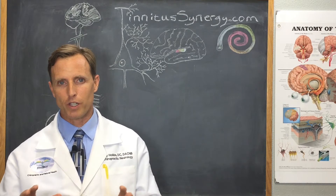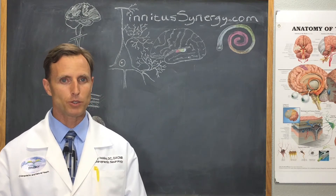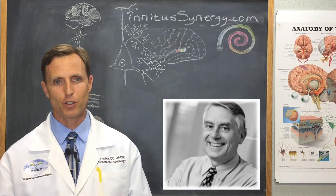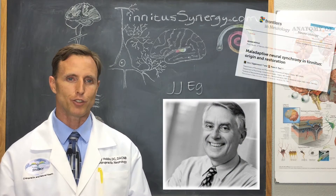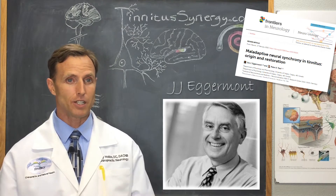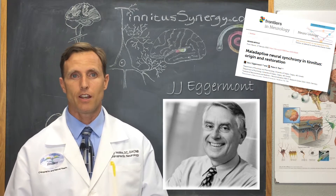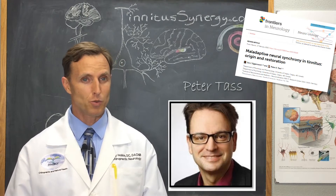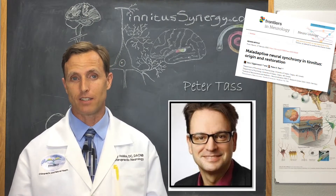The 'how it works' — or at least how it's supposed to work — answer comes from Dr. Egermont out of Calgary and Dr. Toss out of Germany. Dr. Egermont has focused a great deal on how the brain changes after sound exposure, while Dr. Toss is really focused on neuromodulation. In fact, he's the main inventor of more than 220 patents on different neuromodulation techniques.